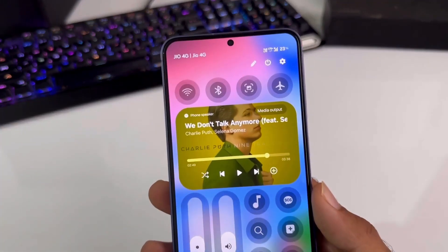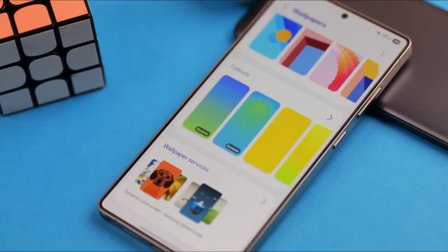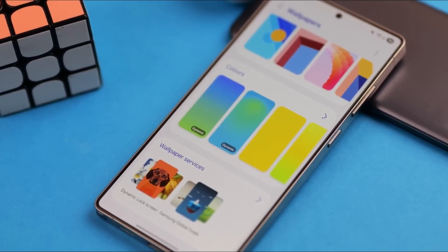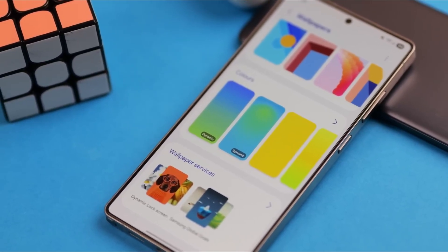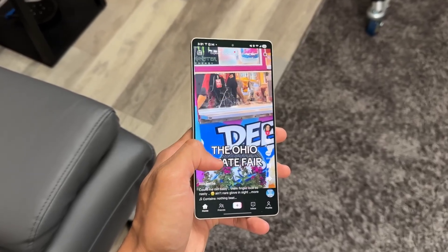Even Galaxy Watches gain deeper integration, sending real-time health data to your phone so AI can adjust notifications, reminders, and screen brightness based on your activity. Samsung's SmartThings devices also benefit — routines trigger faster, lights respond instantly, and appliances update status in real-time.